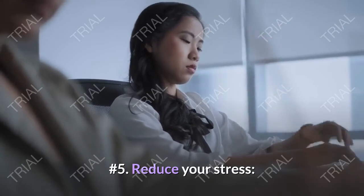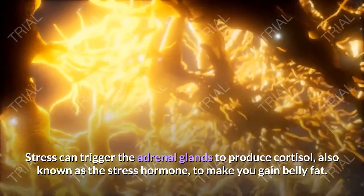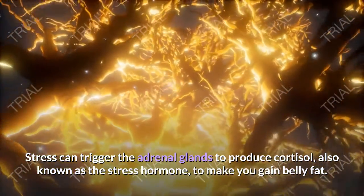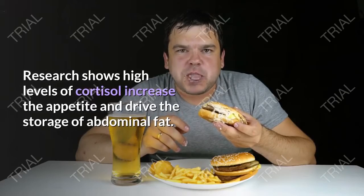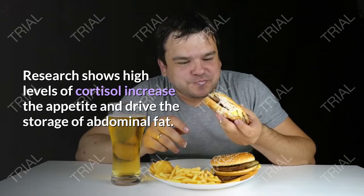Step number 5: Reduce your stress. Stress can trigger the adrenal glands to produce cortisol, also known as the stress hormone, which can make you gain belly fat. Research shows high levels of cortisol increase the appetite and drive the storage of abdominal fat.